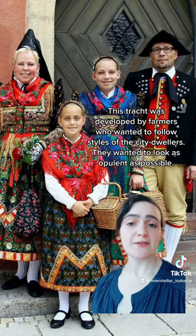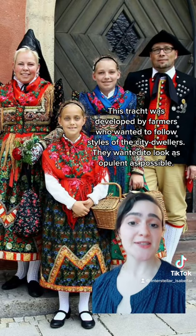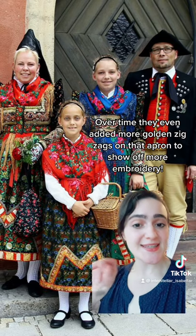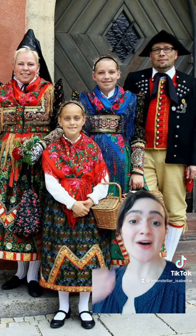This tracht was developed by farmers who wanted to follow the styles of the city dwellers and wanted to look as opulent as possible. Over time they even added more golden zigzags on that apron to show off more embroidery.